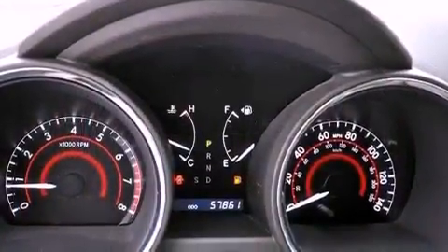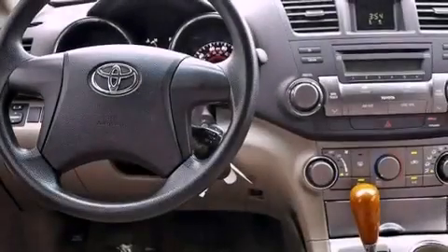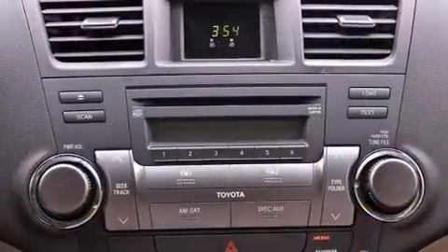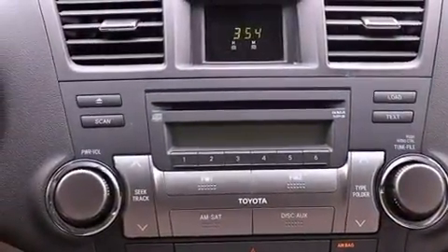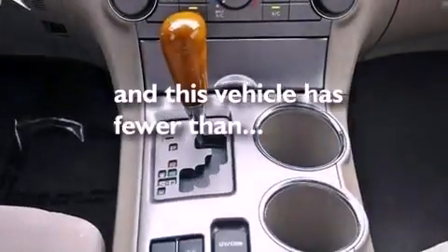Air conditioning, cruise control, full power accessories, a CD player, a rear spoiler, a passenger side vanity mirror, privacy glass, an anti-lock braking system, a rear window defroster, and this vehicle has less than 58,000 miles.